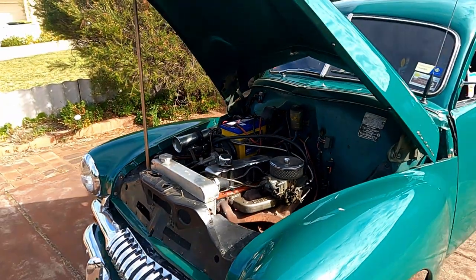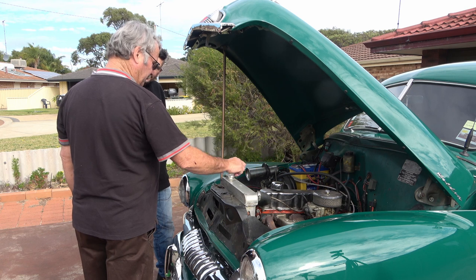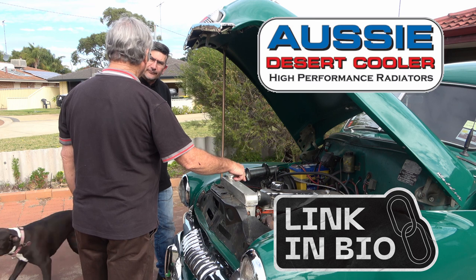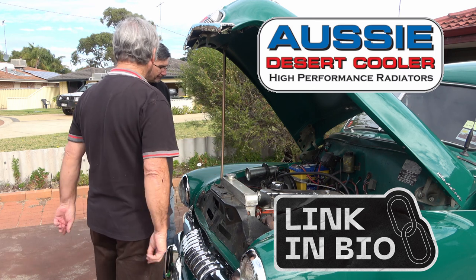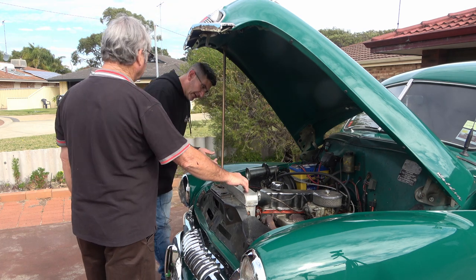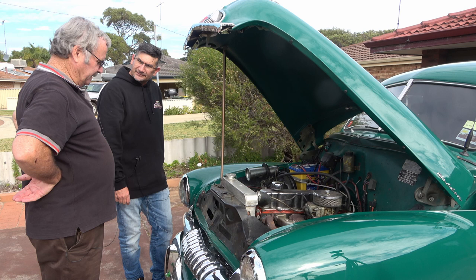When I bought it, it had the original radiator which had been widened a little bit, but it just kept popping holes everywhere. So I went with an Aussie Desert Coolers aluminium radiator - told them it was an FJ red motor and it just dropped straight in. I've had no trouble with it in 15 years. Their radiators are awesome - best thing I ever did.